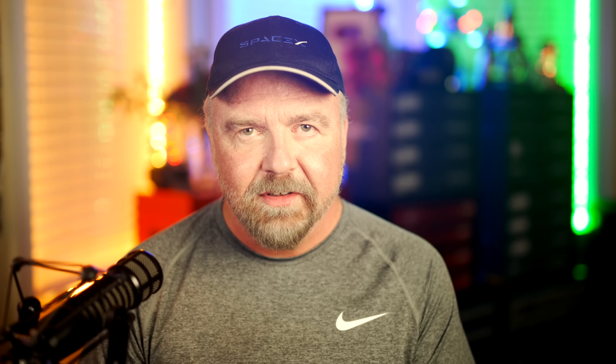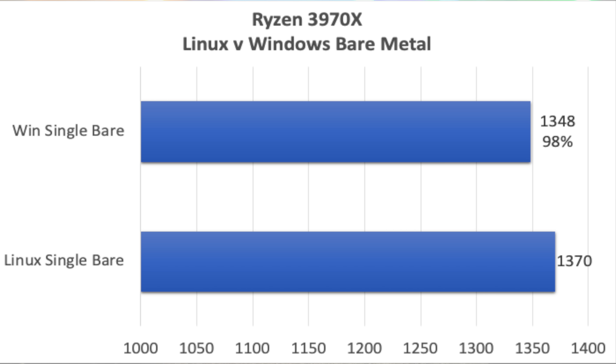I figured it would be interesting to compare the old Core 2 Duo to the latest CPUs. And with that, we can finally turn to some charts and graphs. Rather than hold out to the end, I'll start with the big picture: Windows vs. Linux, raw on the bare metal. This graph compares the performance of Windows and Linux running on the same hardware. Linux comes in at 1370 and Windows is right behind it at 1348, which is a little over 98% of the performance of Linux.